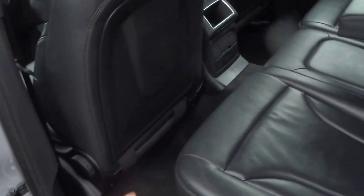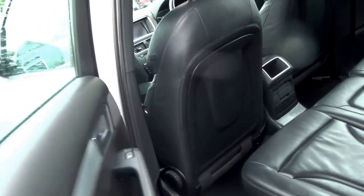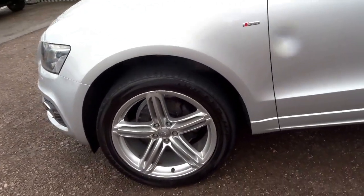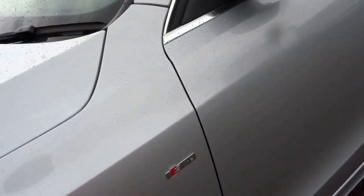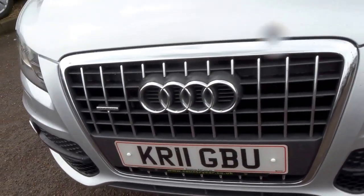Coming into the back, as you can see you've got the leather trim, central armrest, three seats, child safety Isofix as well. There's nice S-line badging on the side of the car, and on the front you've got headlights with daytime running lights and fog lights front and rear.